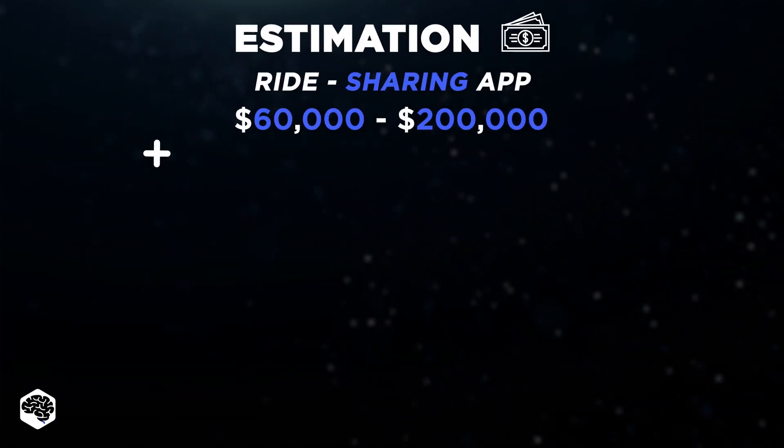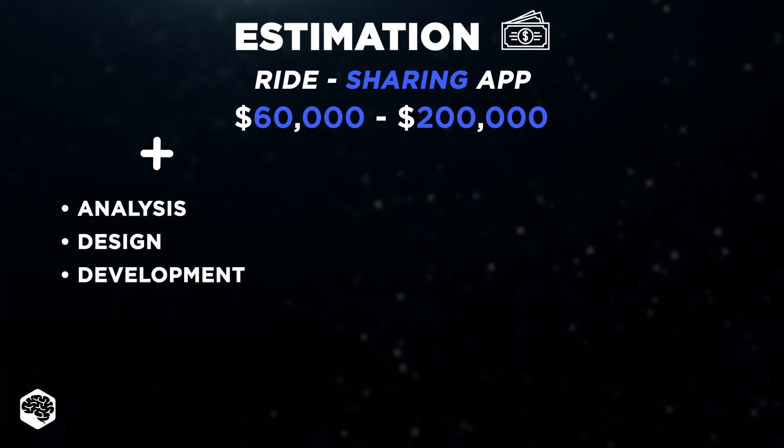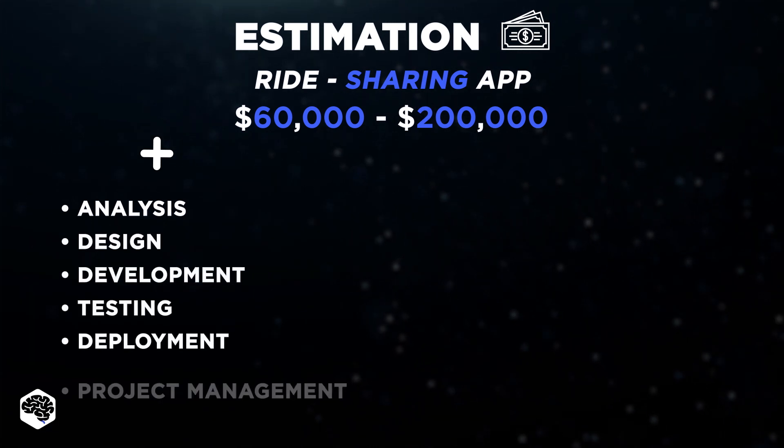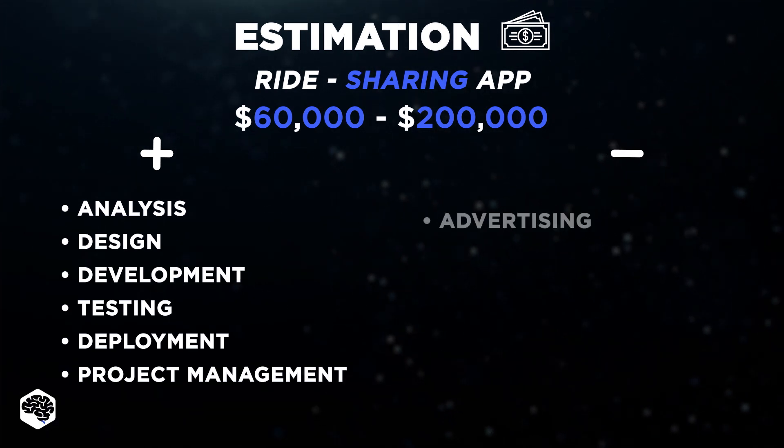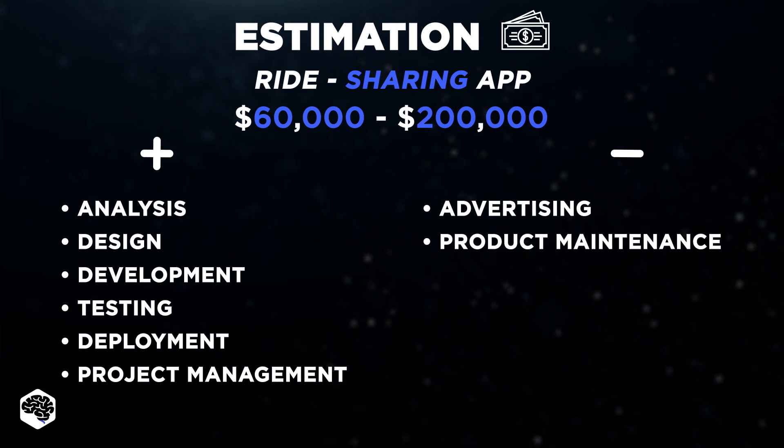This estimate includes analysis, design, development, testing, deployment, and project management costs. Also, remember that this cost does not include advertising and product maintenance costs.